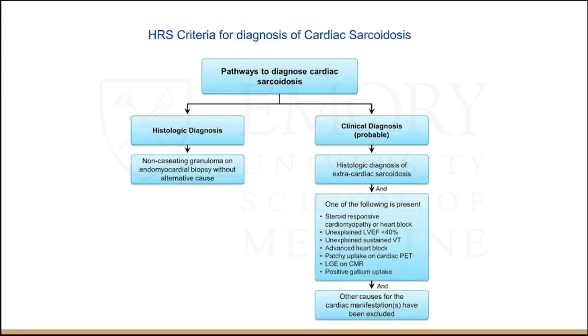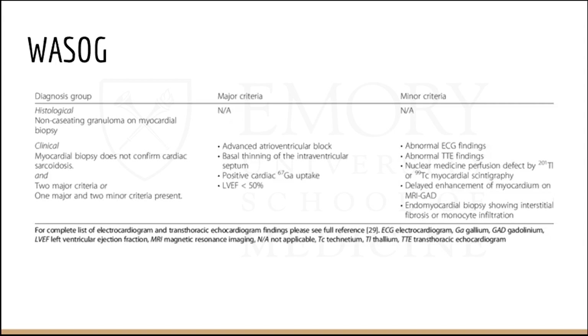The Heart Rhythm Society guidelines, last updated in 2014, require a histologic diagnosis of extracardiac sarcoid with one clinical criterion. The World Association for Sarcoidosis and Other Granulomatous Diseases — WASOG — was devised in 1999 as part of the ACCESS study and revised in 2014. This criteria is expanded upon the HRS consensus and is very similar.